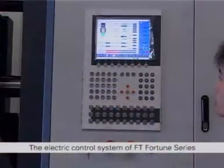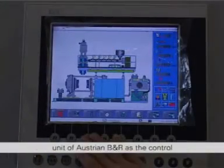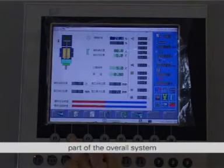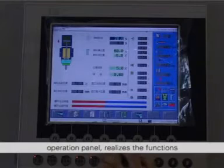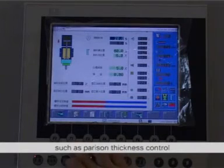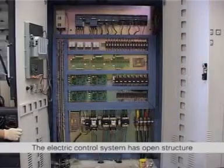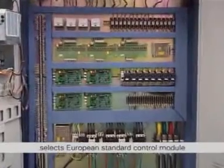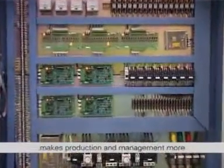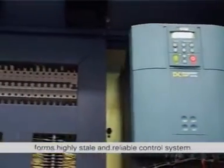The electric control system of FT Fortune series adopts the programmable computer control unit of Austrian B&R as the control part of the overall system, uses a new type multi-key human computer operation panel, and realizes functions such as parison thickness control, parameter input, alarm display and command transmission. The electric control system has open structure, modular design and field bus interface, selects European standard control module, makes production and management more convenient and illustrative, and forms a highly stable and reliable control system.